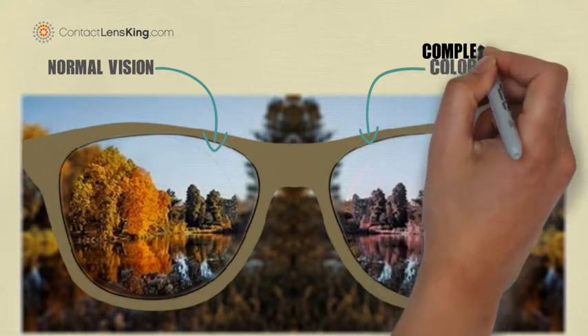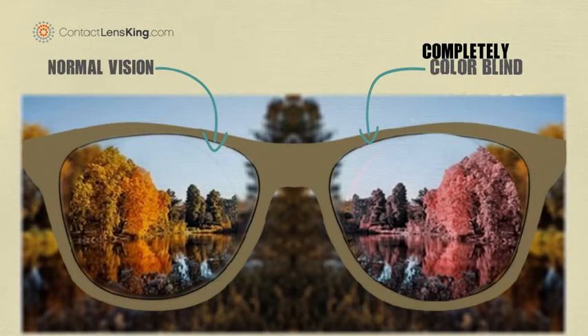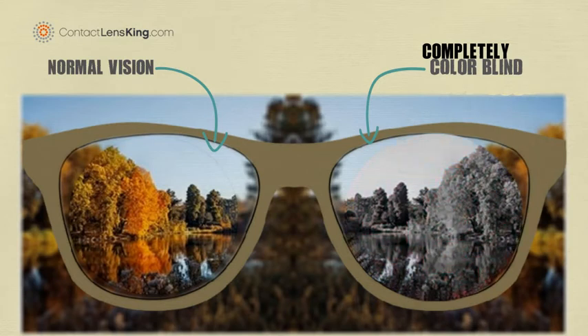The final slide will focus on what it is like to be completely colorblind. Complete colorblindness presents itself when two or three cone cells function abnormally or are completely absent, limiting the world to only blacks, whites, and grays.